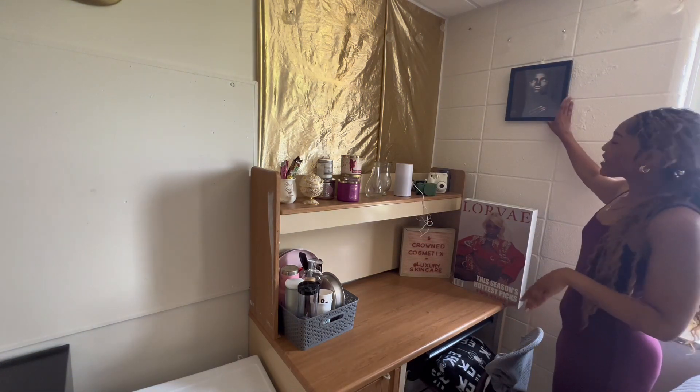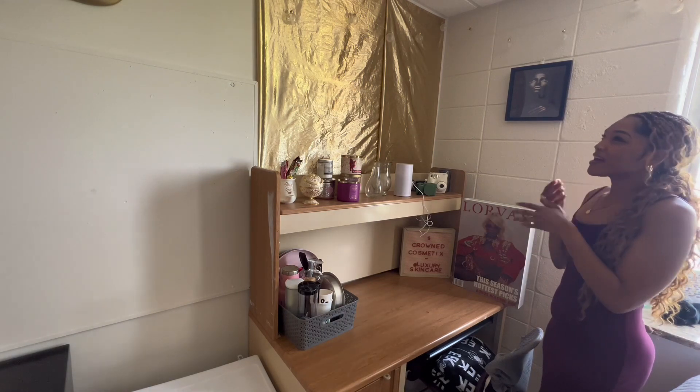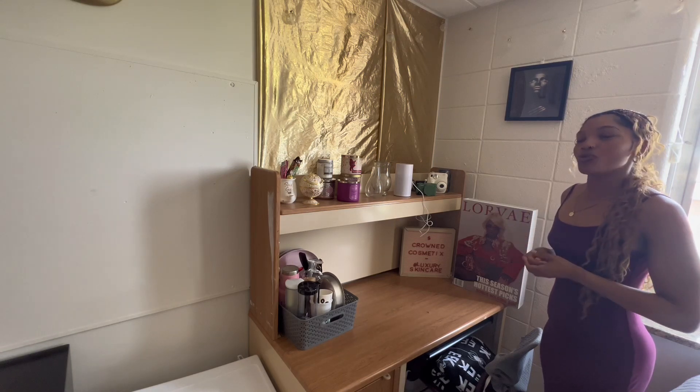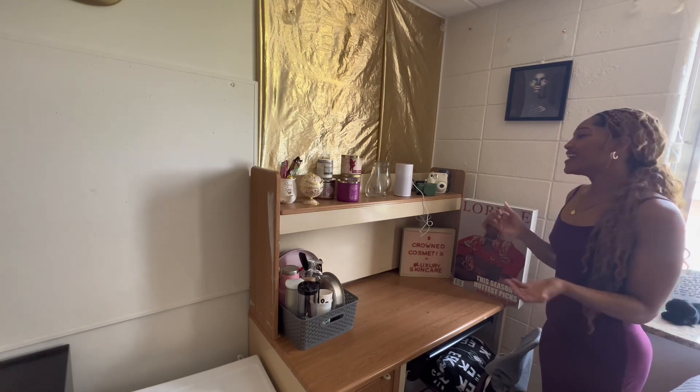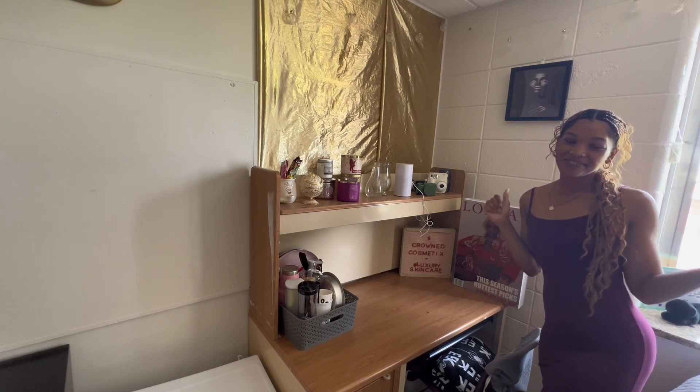This wall right here has this cute little picture of a woman looking up. I just really love this picture because it reminds me to keep my head up — you're here for a reason. So we can go ahead and move on to the other side of the room.